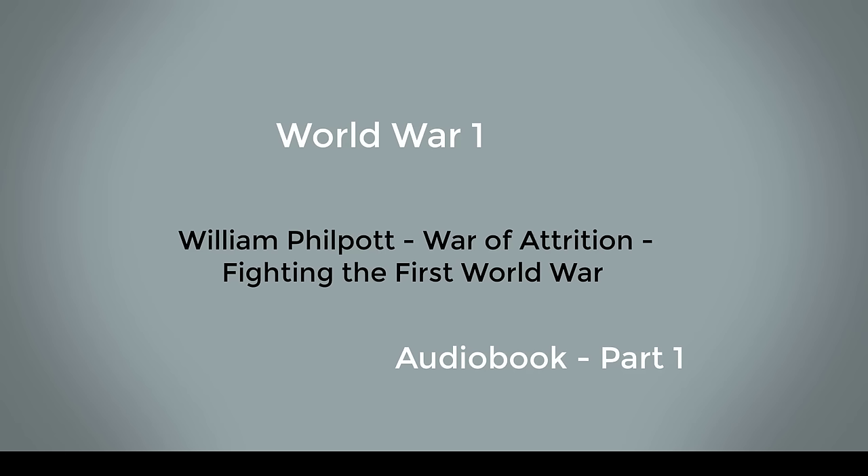Note on Military Organization. European armies were able to field millions of men in the First World War. To command, control and administer them, a rigid structure was needed, and each army was organized along similar lines.